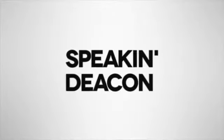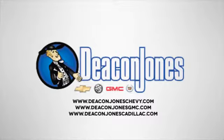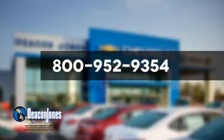Speakin' Deakin. Visit Deacon Jones Chevrolet Buick GMC Cadillac today. Give us a call at 800-952-9354.